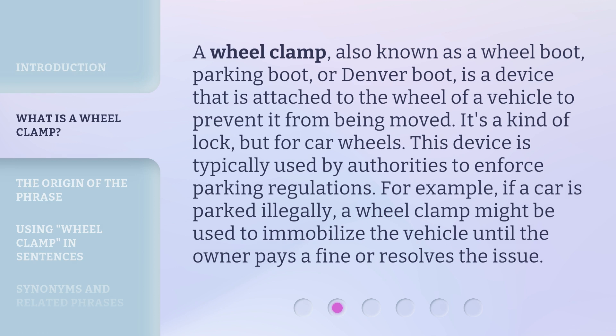A Wheel Clamp, also known as a Wheel Boot, Parking Boot, or Denver Boot, is a device that is attached to the wheel of a vehicle to prevent it from being moved. It's a kind of lock, but for car wheels. This device is typically used by authorities to enforce parking regulations. For example, if a car is parked illegally, a wheel clamp might be used to immobilize the vehicle until the owner pays a fine or resolves the issue.